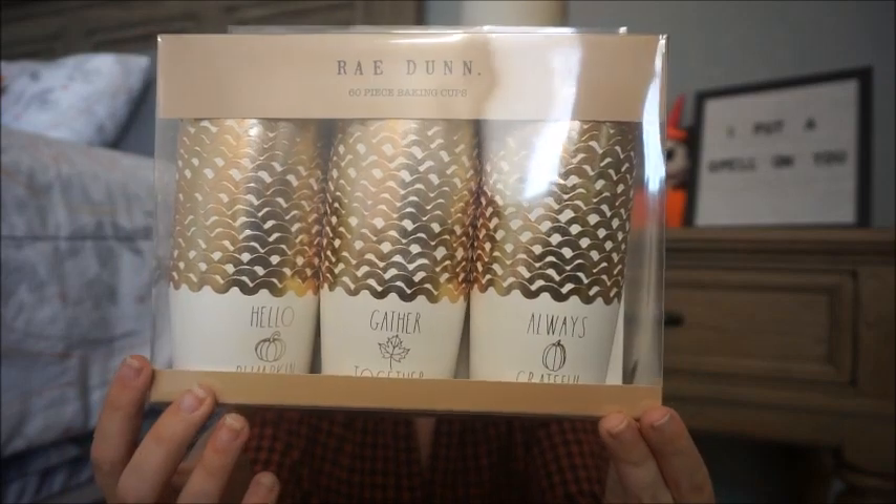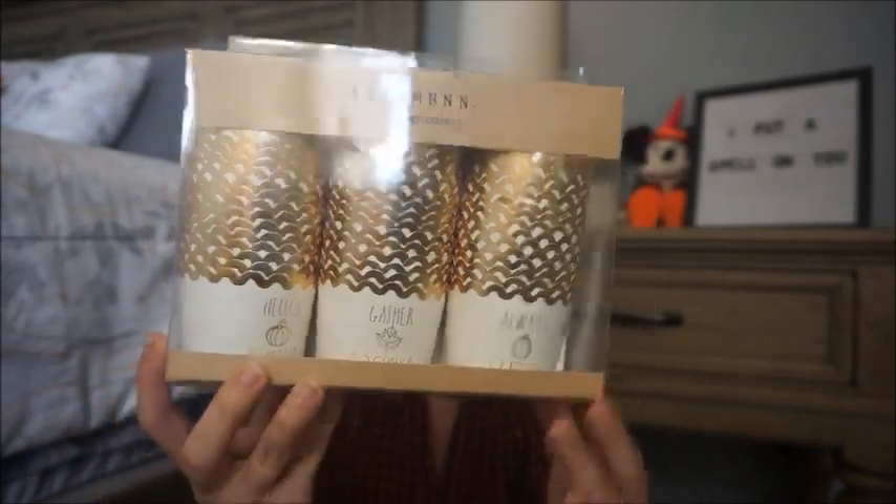First thing is actually not Christmas. It is this Ray Dunn 60-piece baking cup set. My mom picked up some really pretty Thanksgiving autumn sprinkles, so I thought these were beautiful. There is one that says 'Hello Pumpkin,' 'Gather Together,' and 'Always Grateful.' I thought that over Thanksgiving break I could bake some cupcakes with my mom, put them in these, and use the sprinkles that she purchased. 60 of these were only $5.99. I definitely won't be baking 60 cupcakes, but I am excited to bake some over the break.